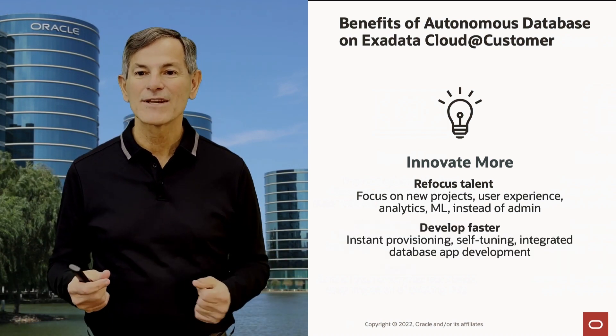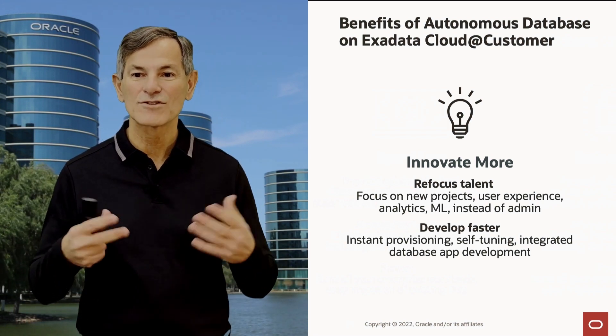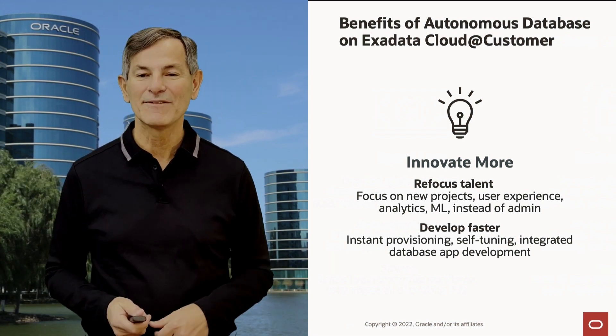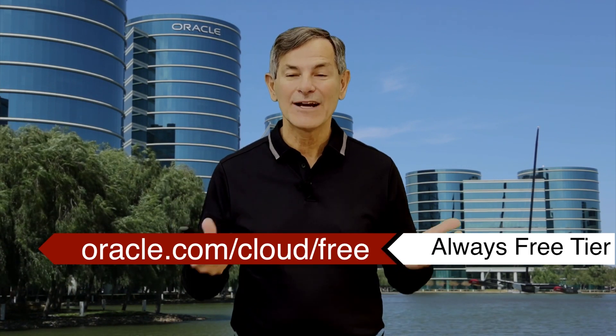You can run all your enterprise workloads with easy migration of existing databases. Autonomous Database enables you to innovate more — refocusing your talent on new projects, new user experiences, analytics, and machine learning instead of doing admin. Developers get instant database provisioning, self-tuning, self-service, and integrated database app development. Thank you for joining me today. I invite you to try Autonomous Database for yourself in our always free cloud tier — just go to oracle.com/cloud/free.